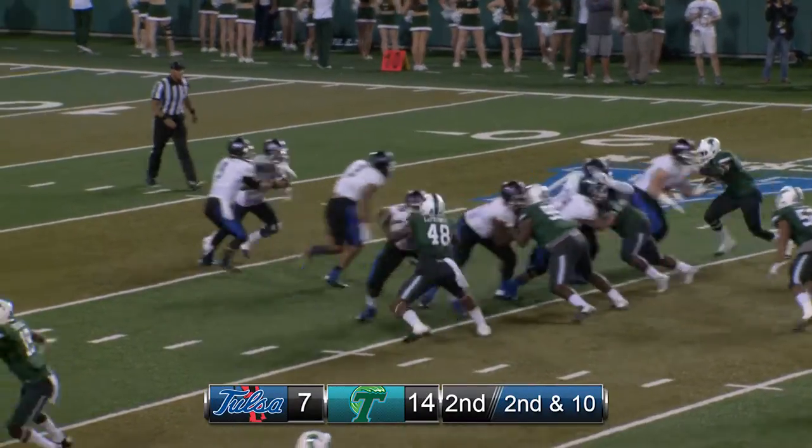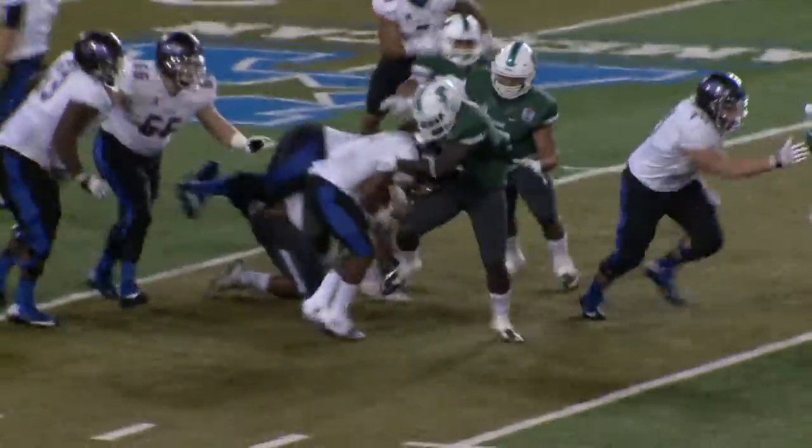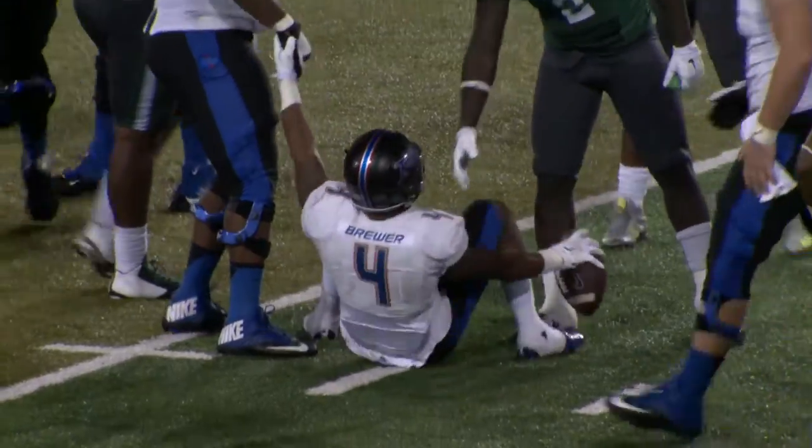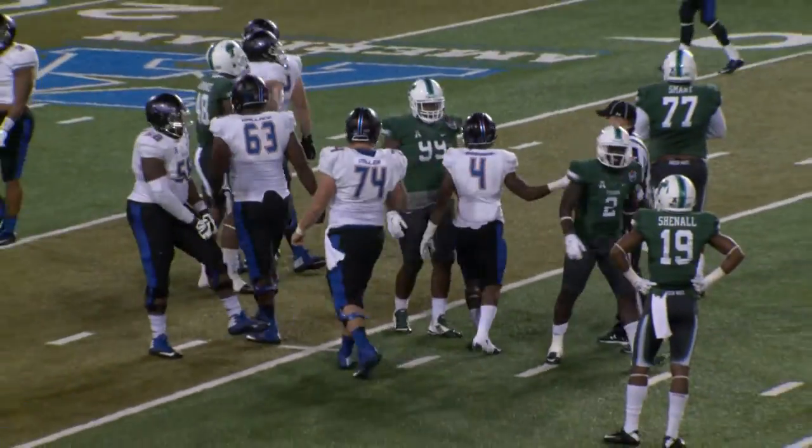Now it's second down and 10 from the 30. Here's the snap, and a fake handoff — it is a handoff, and a flag comes in. I think that's going to be a face mask as breaking the tackle is Brewer, and he surges forward to the 35.